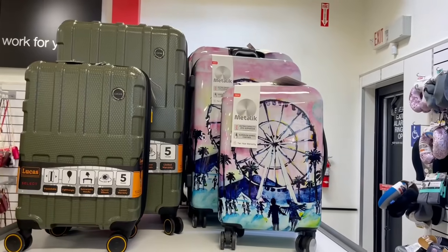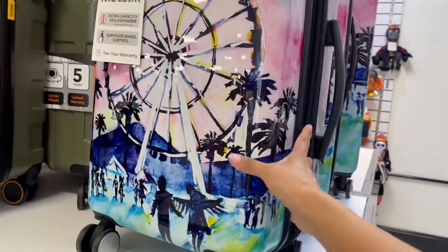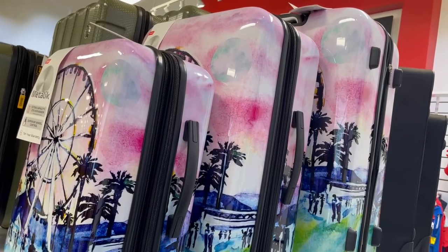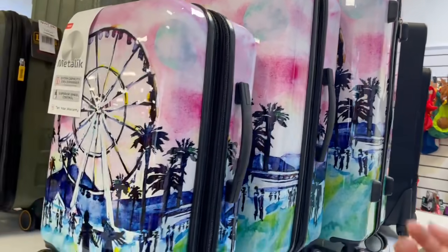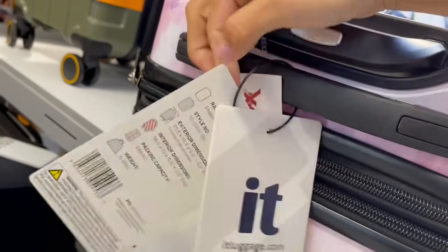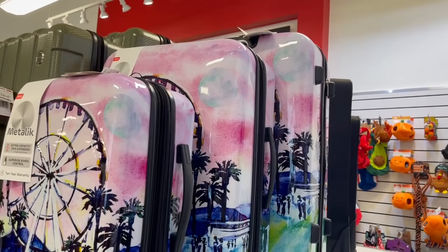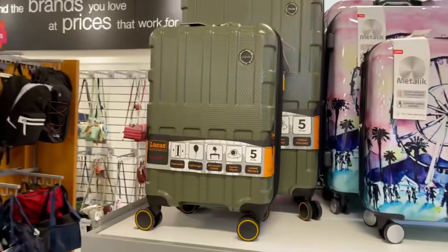Las maletas siguen aquí porque la gente no deja de viajar, así es que no importa que sea época o no de vacaciones. Esto sí lo vas a saber reconocer cuando salga tu maleta. Miren este set de maletones, qué súper. El de arriba cuesta $109 y la pequeñita cuesta $60. Esta es en color verde de la marca Lucas.